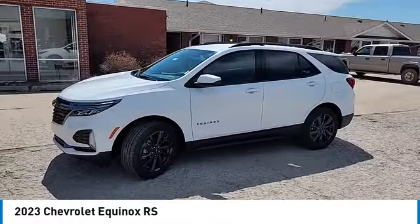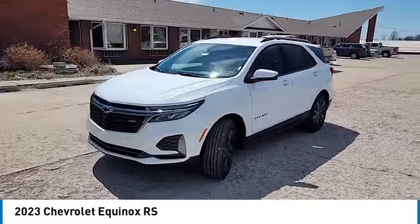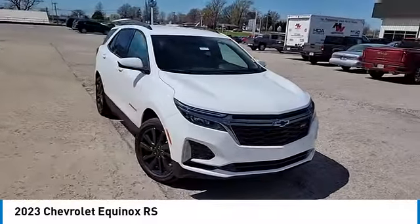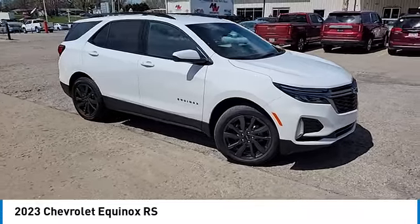Remote keyless entry, four-wheel disc brakes, speed control, rear window defroster. A vehicle like this doesn't come along every day. Come in and get it before someone else does.